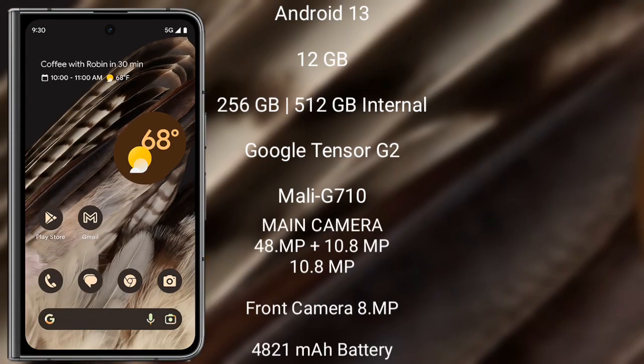The Google Pixel Fold runs on Android 13 and comes with 12GB RAM and 256GB or 512GB internal storage. It features the Google Tensor G2 processor with a Mali G710 GPU. The rear camera is a triple setup: 48MP, 10.8MP, and 10.8MP, with an 8MP front camera.